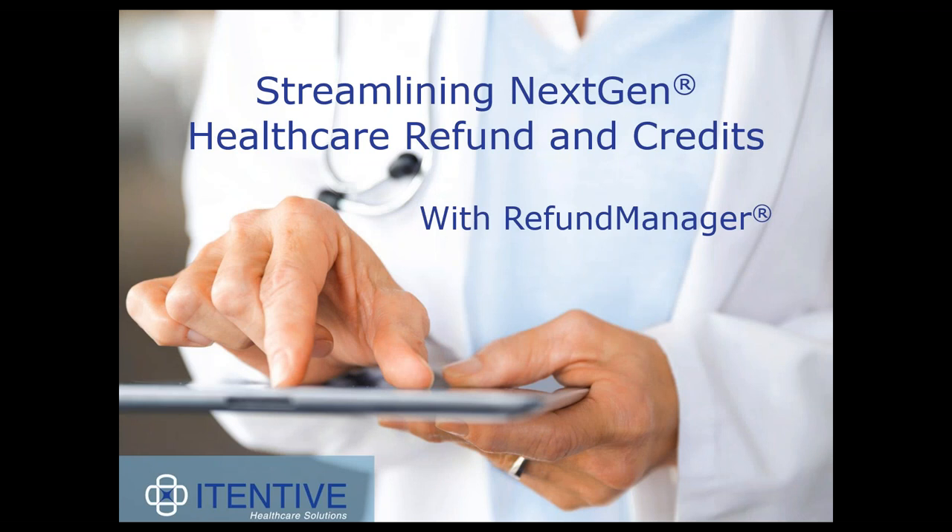Hello and welcome to Iteneve Healthcare Solutions webinar. We're excited to share our NextGen add-on product with you today: Refund Manager. My name is Chelsea Grover and I'm the Marketing Communications Coordinator for Iteneve.